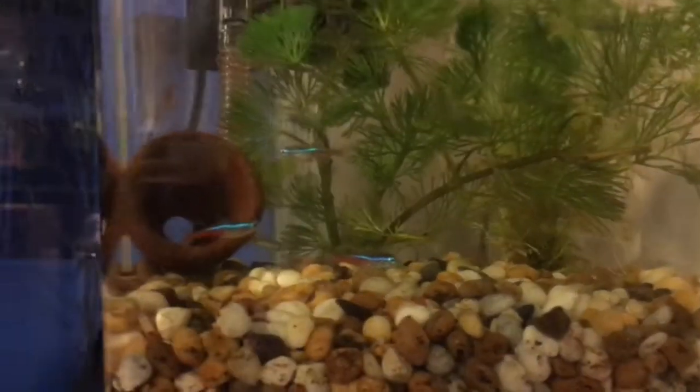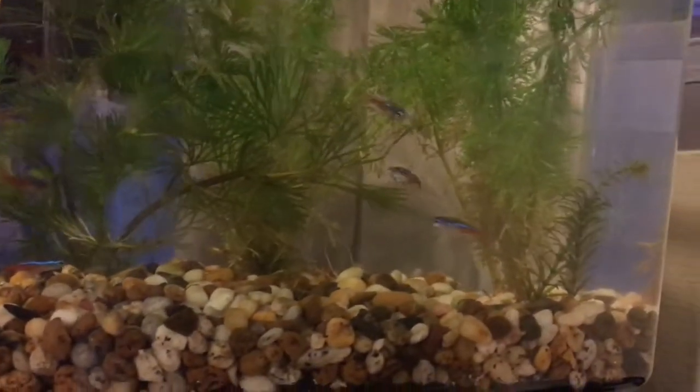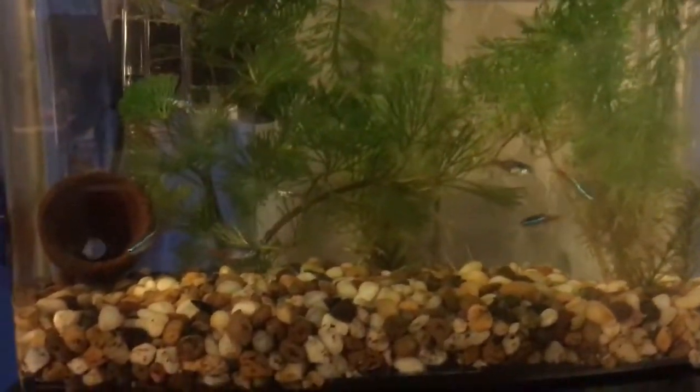Hello everybody, Special Angels here. Today I'm bringing you an update on the Neon Tetra tank. So here it is, it's looking very nice.